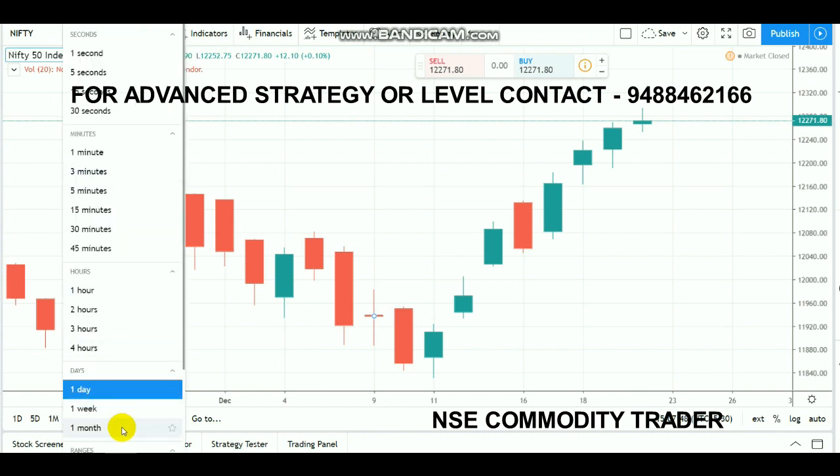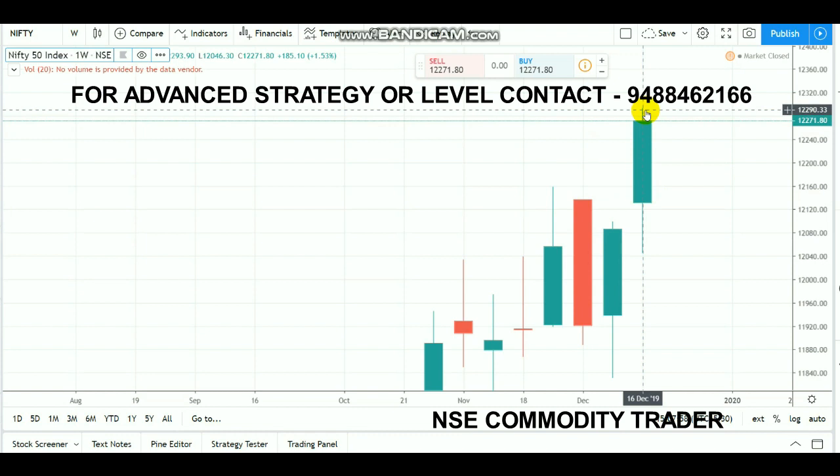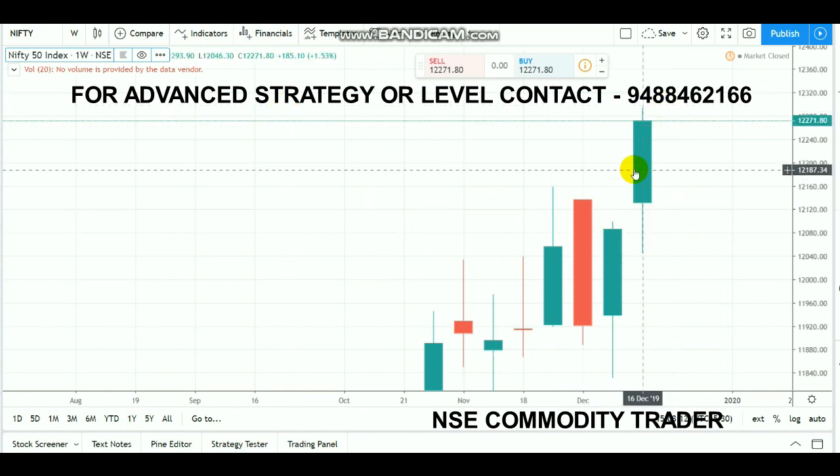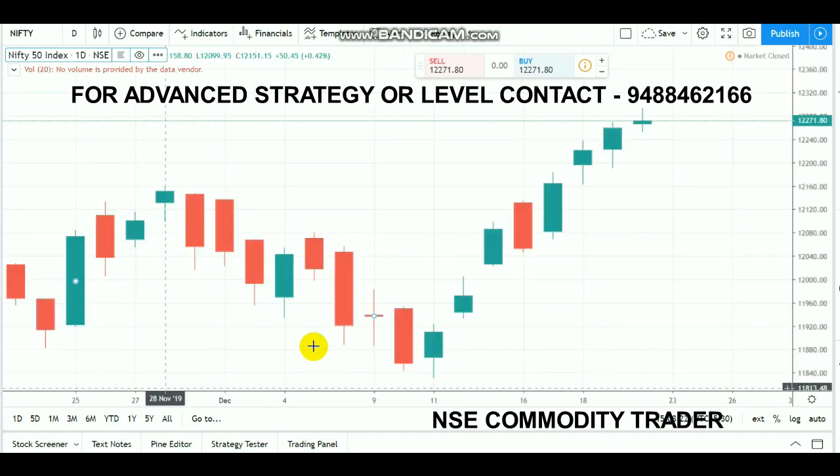Looking at the weekly chart, it's a big bull candle. After a breakout happened at the 12,150 range, the market started very well and rallied over 150 points. In the short term, after the 12,150 breakout, the market rallied up to 12,300 — a good 150-point positive move. The market is in a very bullish trend. If 12,300 gets a breakout next Monday, you can expect further upside up to 12,350.